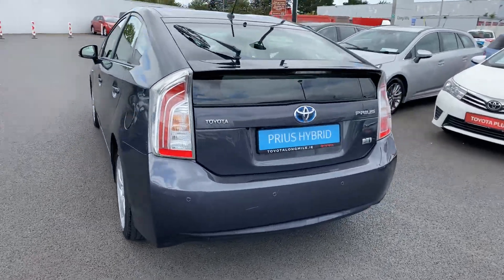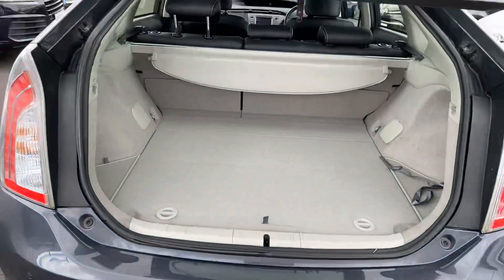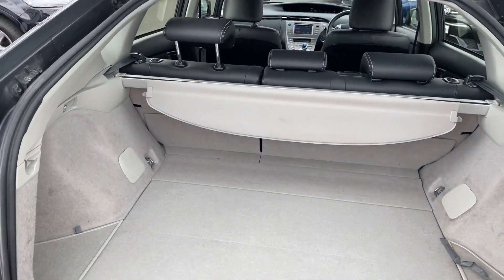The car also has a reversing camera and rear parking sensors. Nice ample boot space, and the seats do fall down for a 60-40 split.